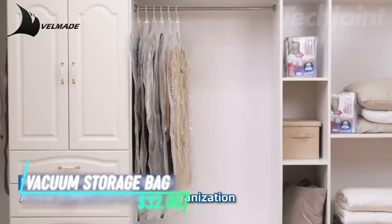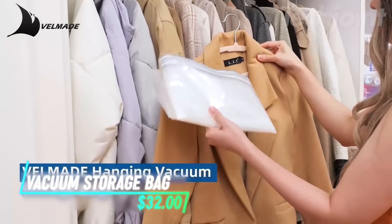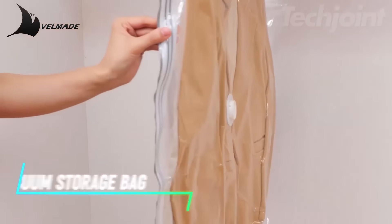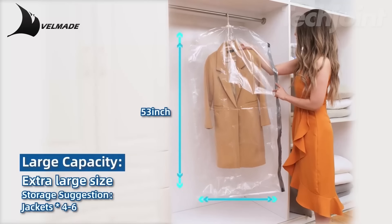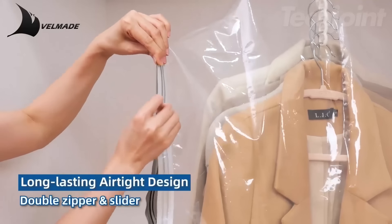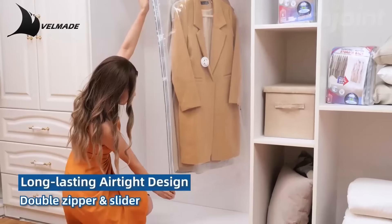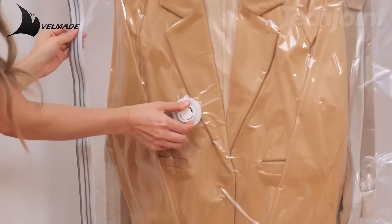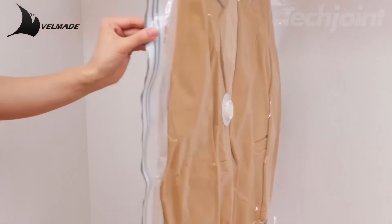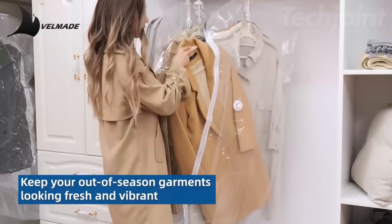Maximize your closet space with these innovative hanging vacuum storage bags. Each durable bag comes with heavy-duty hanger rings to hold multiple garments, tripling your storage capacity. The air-tight design features a triple-seal turbovalve for optimal protection against moisture and odors. Perfect for suits, dresses, and jackets, these versatile bags keep your clothes organized and fresh.